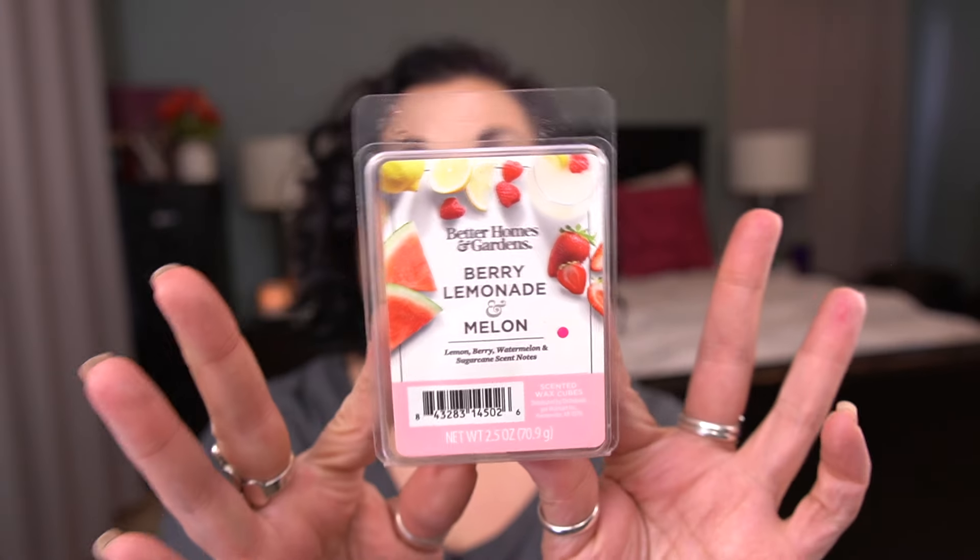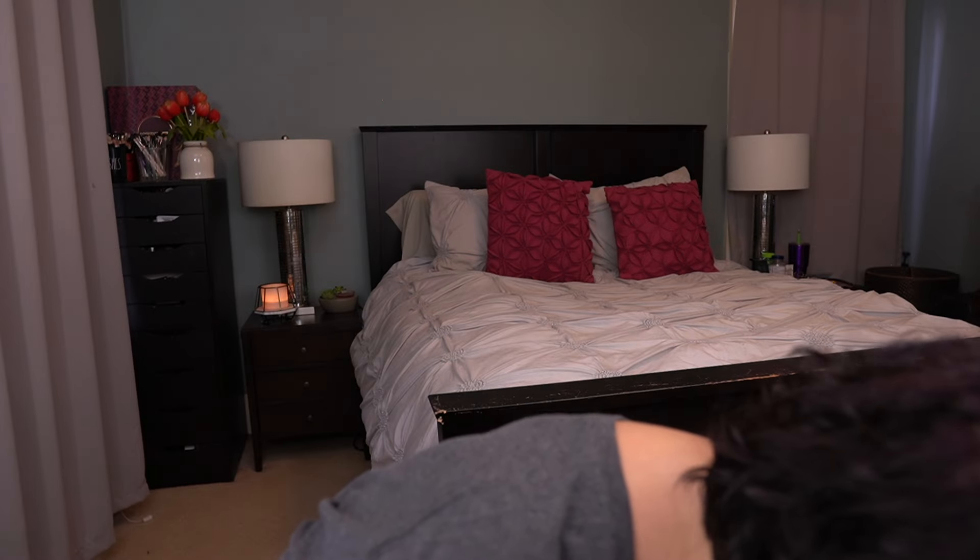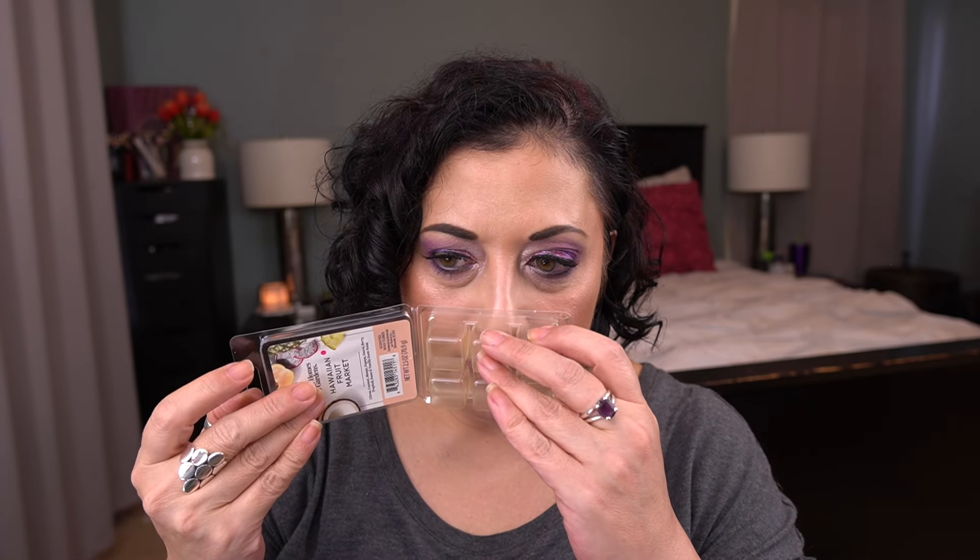Then I have two from Better Homes and Gardens, both part of my wax challenge. I have Berry Lemonade and Melon — lemon, berry, watermelon, and sugar cane. This one was fabulous. Melted this in the kitchen and I really enjoyed it. I would buy again. And then I have Hawaiian Fruit Market — citrus, coconut, mango, papaya, guava, berry, tropical sweet, and vanilla scent notes. This was not my favorite out of the two. There's something in here I'm not a fan of — maybe it's the guava. I'm not sure. So that is everything from the retail wax section.